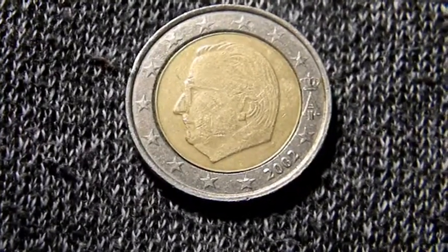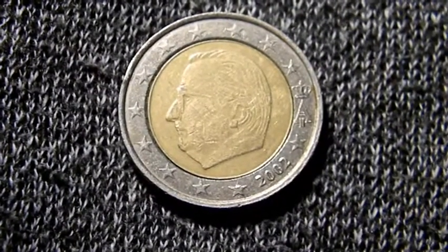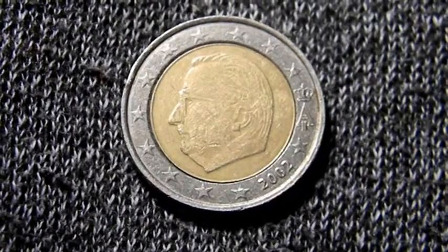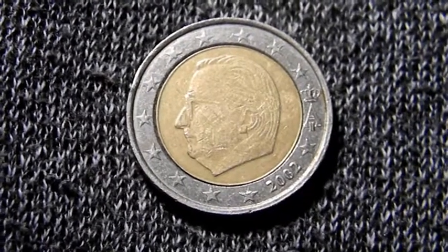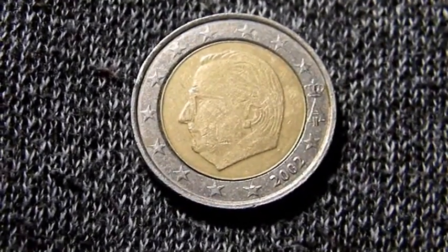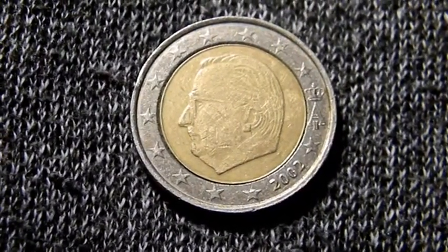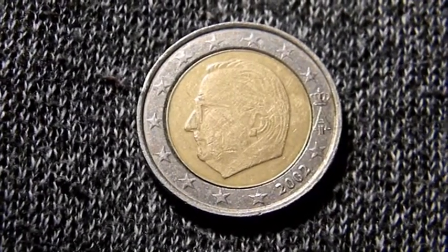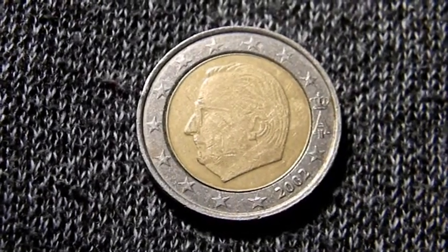This coin is from 2002. In that year, 50 million pieces were minted. There were also another 140 thousand for sets sold to collectors, and also about 7,866 in Proof type, which would be the most expensive.